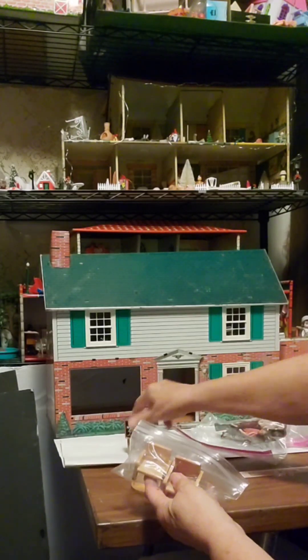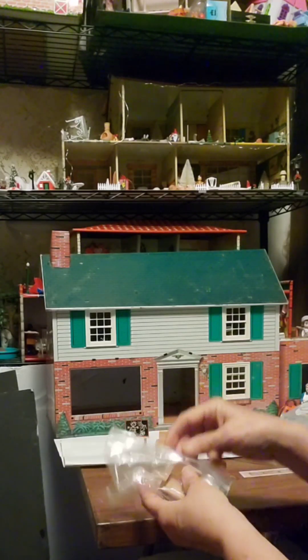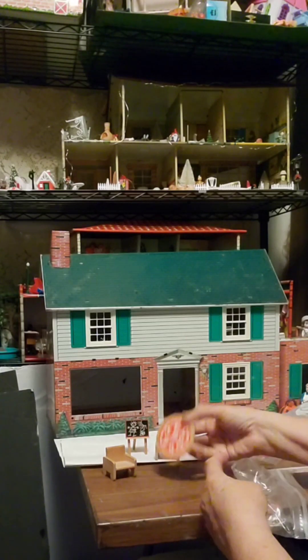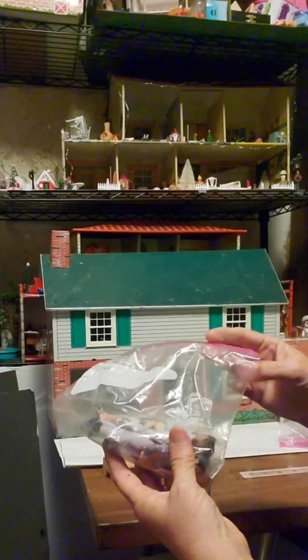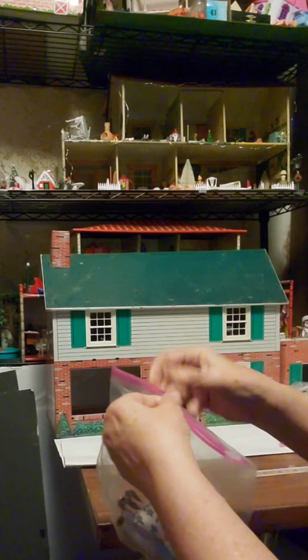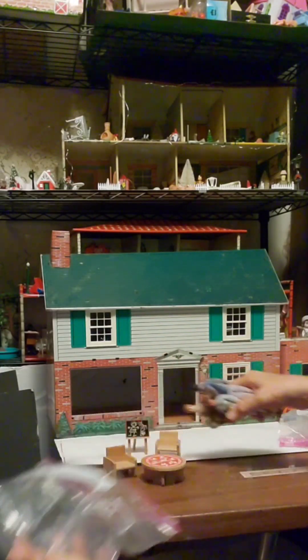Their first furniture and houses were sold in the 1940s. Their most famous one was created in the 1950s and it's still manufactured today. They are located in Sweden and they have really, really cute stuff. Like I said, I am kind of new to this, so maybe this stuff is not Lundby — I don't know. But it looks kind of like it might be, and our experts will let us know.